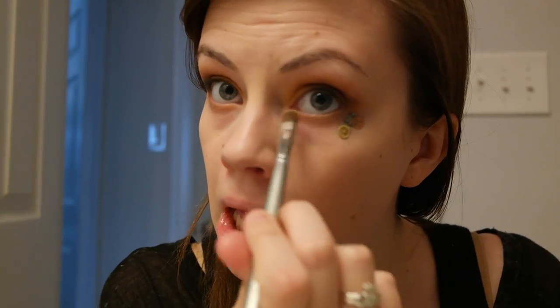I'm just going to use a little bit more of Sun and Stars on my lower lash. Then we're going to do just a little bit of red. I want to do a little bit of an eyeliner, but I'm going to use the dark color — Josephine Baker.